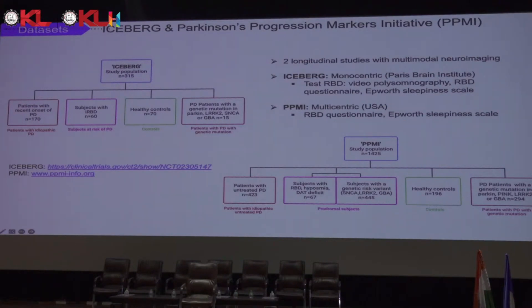Iceberg takes place at the Paris Brain Institute. Both studies are longitudinal, lasting at least five or six years minimum, and both use multimodal imaging. Iceberg is monocentric, while PPMI is in the United States across approximately five centers. They both use the same tests for RBD — the RBD questionnaire and the Epworth sleepiness scale — but the Iceberg study at the Paris Brain Institute also uses video polysomnography.